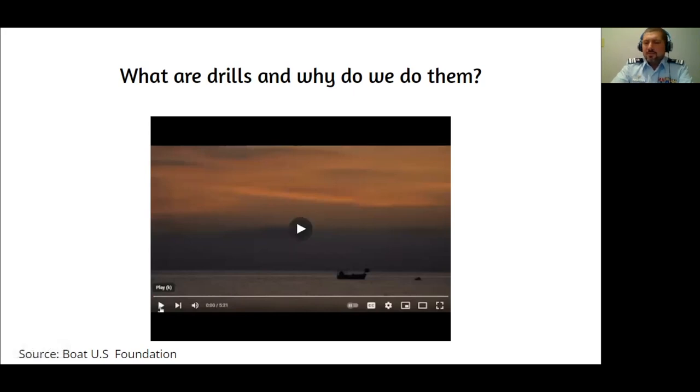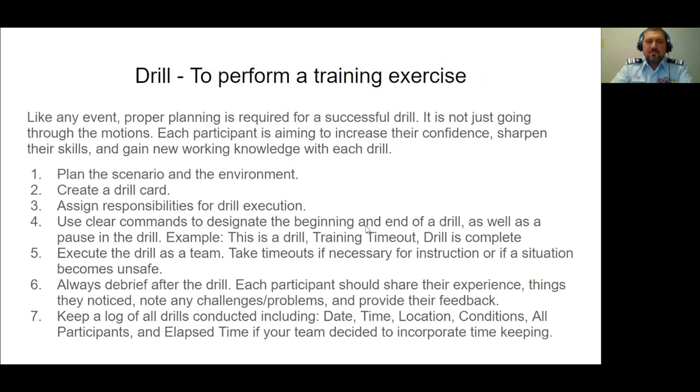What are drills and why do we do them? In plain English, it's performing a training exercise — simple question, simple answer. The goal tonight is to give you the tools to plan your own training exercises. Where do you start when you're planning any event? With a planning session. It doesn't necessarily need everyone around a big table, but proper planning is required for a successful drill.